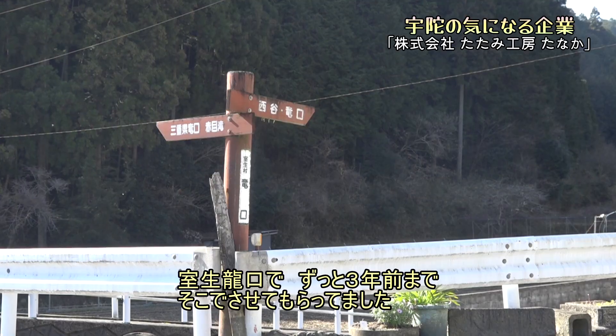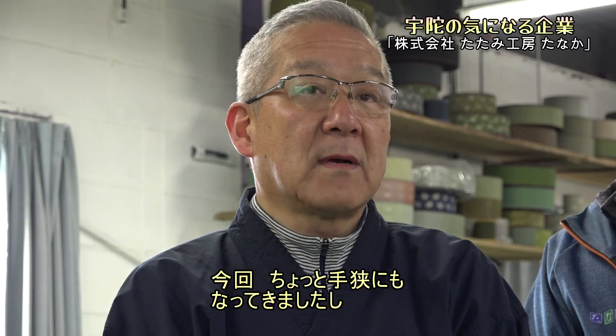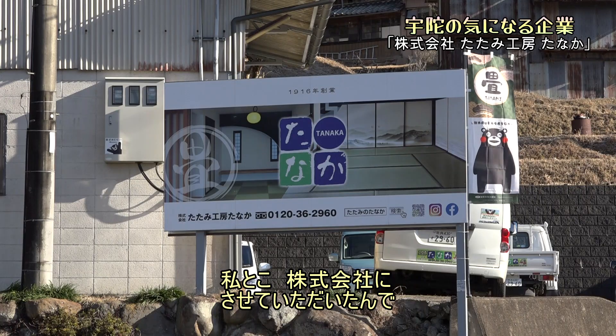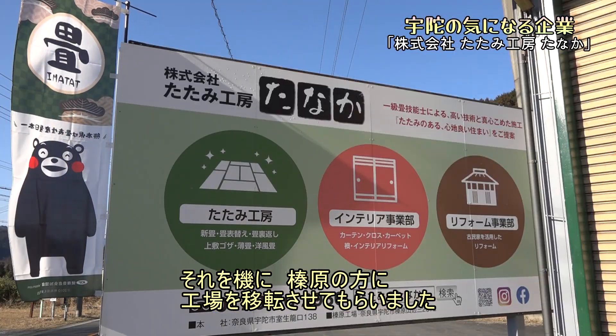107年に私が3代目とさせてもらっています。ということはおじいさまが創業者ですか。そうですね。本店といいますか、もともとのところは龍口に、室流口でずっと3年前までそこでさせてもらっていました。今回手狭いにもなってきましたし、株式会社にさせていただいたのを機にこの灰原の方に工房を移転させてもらいました。